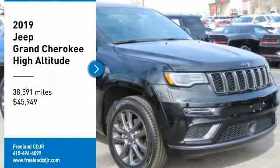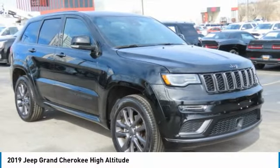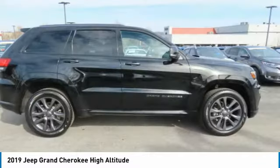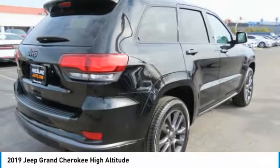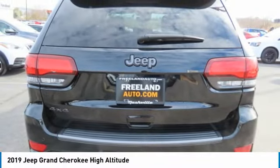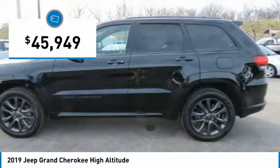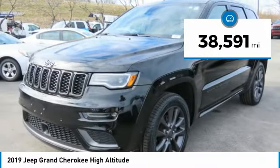Looking for the right vehicle? Check out the 2019 Grand Cherokee. The Jeep Grand Cherokee offers superior off-road capability comparable to that of the upscale Land Rover LR3. This makes the Grand Cherokee a fine choice for families who venture off-road or vacation in the mountains or other remote areas, and is priced below $50,000. This vehicle has less than 40,000 miles.